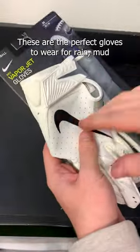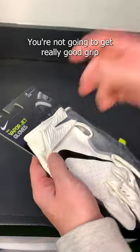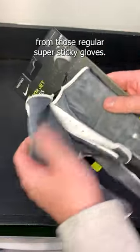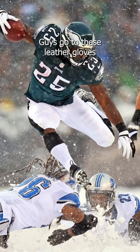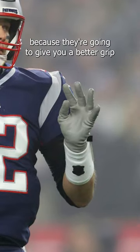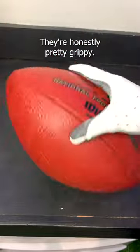These are the perfect gloves to wear for rain, mud, or snow. In those weather conditions, you're not going to get really good grip from those regular super sticky gloves, so leather gloves are the move. In these super rainy games, go to these leather palm gloves because they're going to give you better grip than the sticky palm gloves when it's wet out. They're honestly pretty grippy.